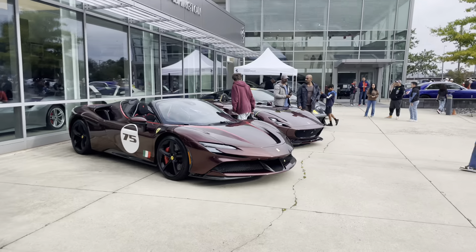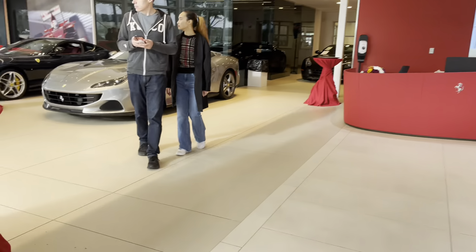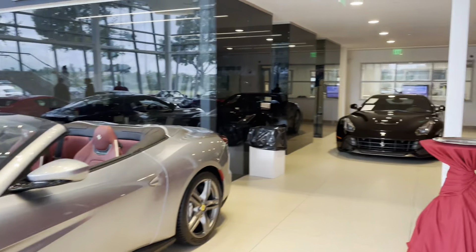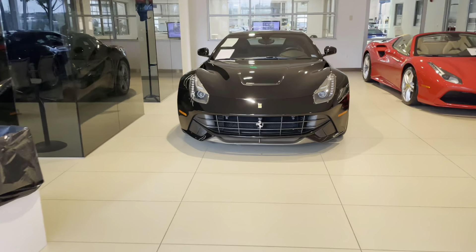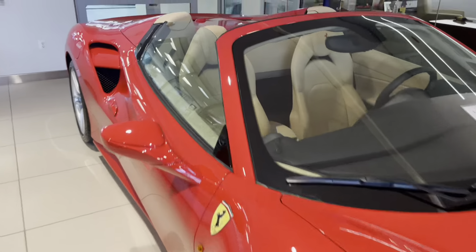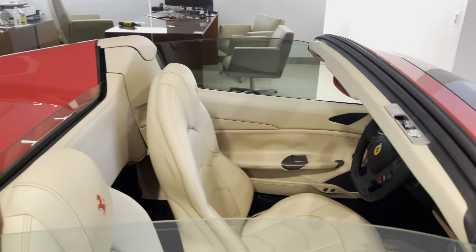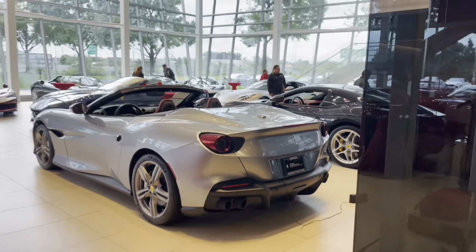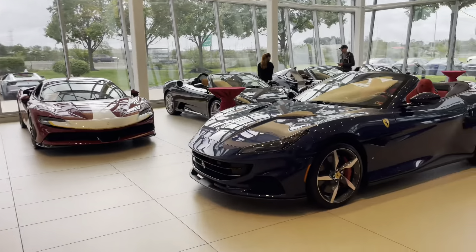We'll depart from the limited edition V12s for just a second and head into the showroom. A lot of the same - F12 Berlinetta back there, 488 Spider. Let's take a look at the Spider's interior: Rosa Corsa over Crema with the red accents, red stitching, and matte carbon. Very nice. Portofinos, Romas, matte Grigio, A12 Superfast.